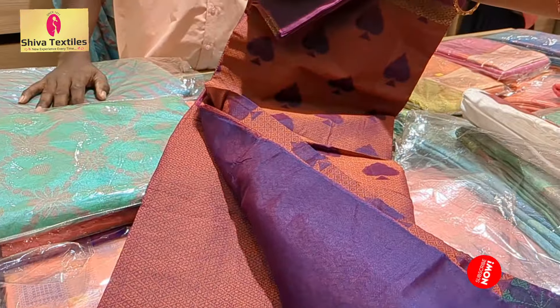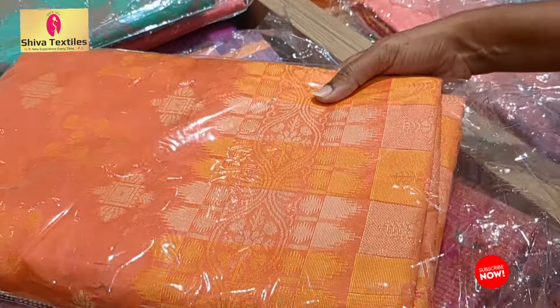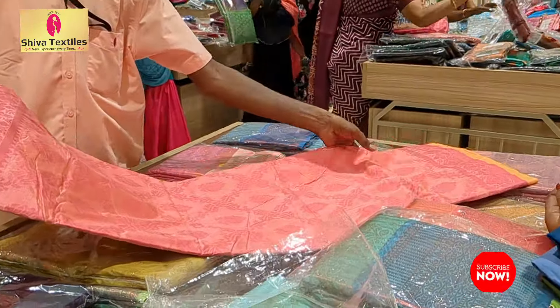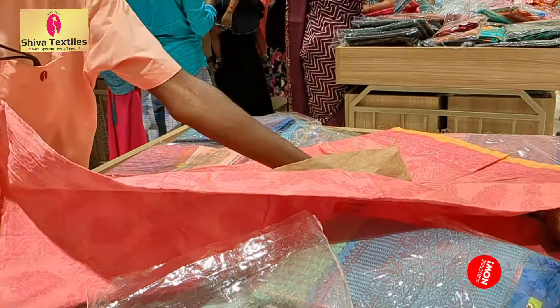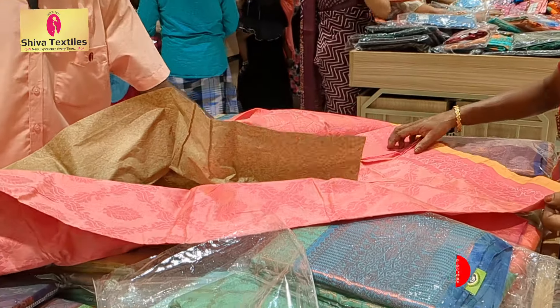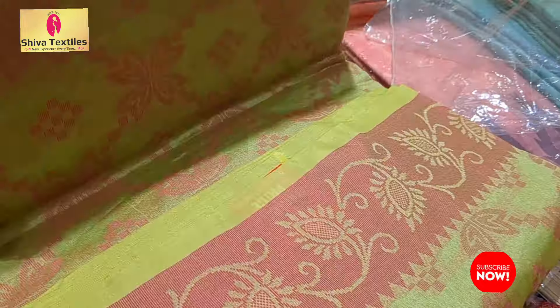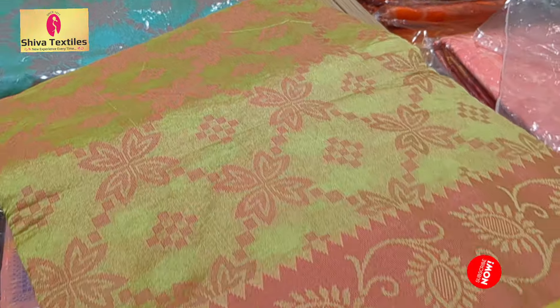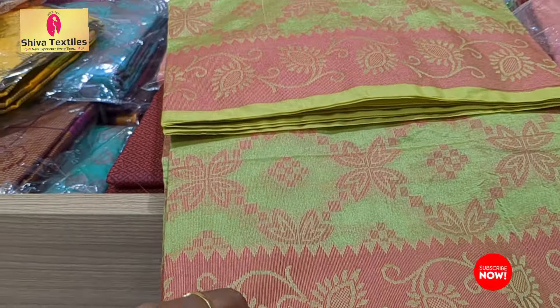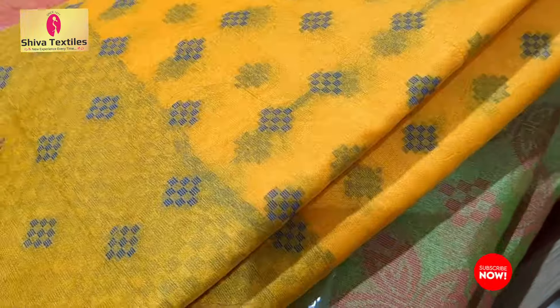Next, we will look at Manipuri cotton. There are many colors in this collection — both light colors and dark colors.